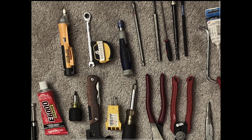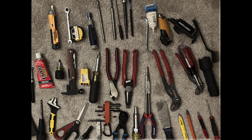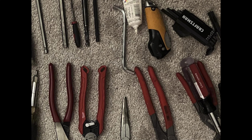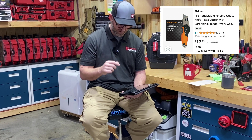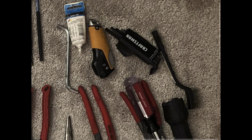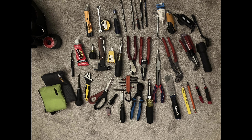I think everybody's coming around to the Knipex Cobras and realizing how great they are. I don't even know — have we had a loadout yet that hasn't had Knipex Cobras in it? I'm trying to think — I think every single one has had them, whether it's a homeowner, a professional tradesperson, or a maintenance person. It seems like more people are finally figuring out how good the Knipex are, because they are phenomenal.